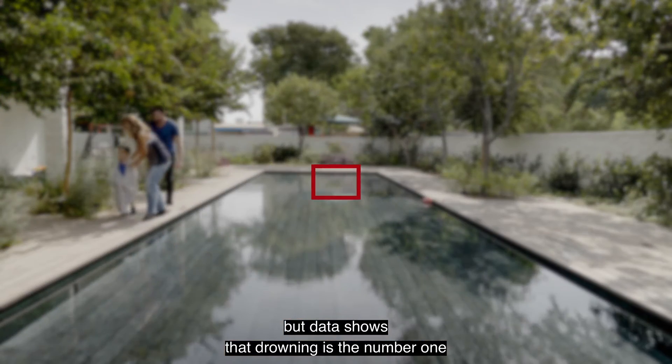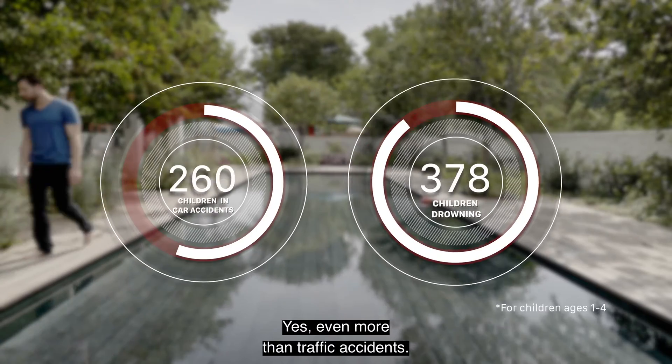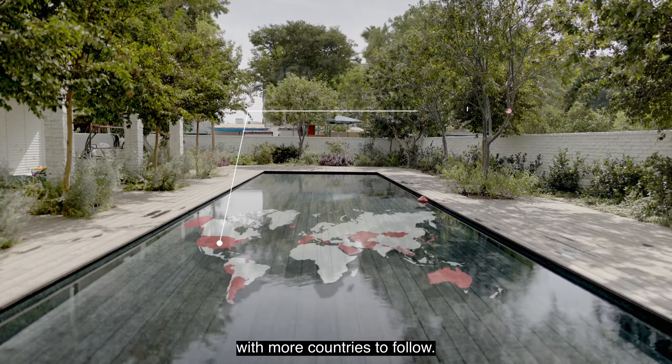But data shows that drowning is the number one reason for the death of young children — yes, even more than traffic accidents. That's why several countries are already regulating the use of pool alarms, with more countries to follow.